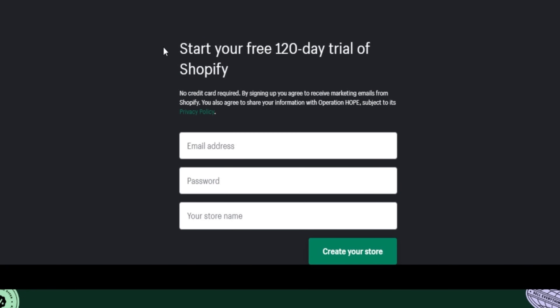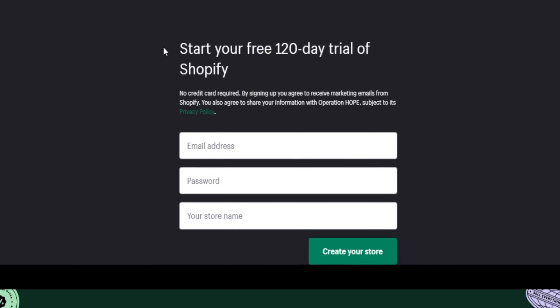This means there could be new, different Shopify trials in the future that you can take advantage of. If you want to see if there are any other extended trials available right now, you can click the link in the video description to check for any new trials.